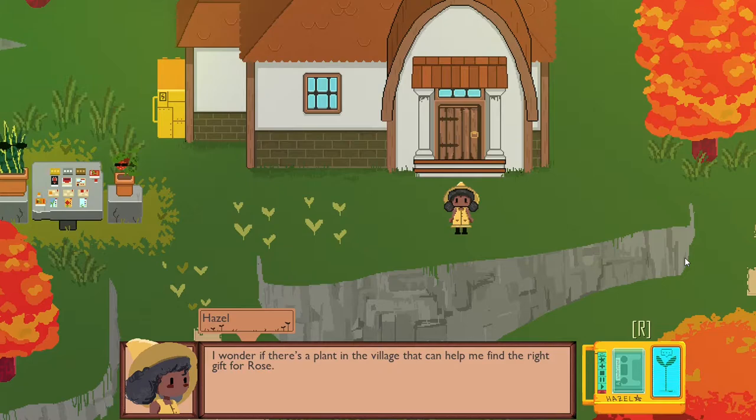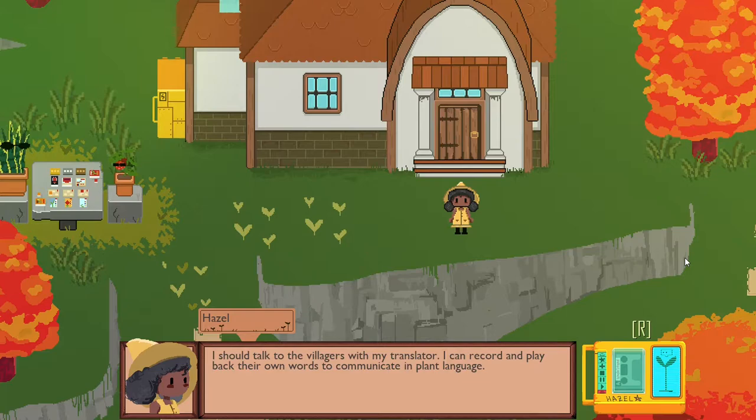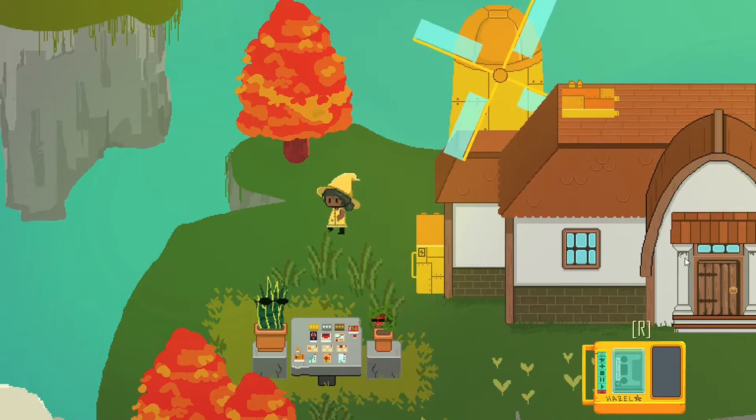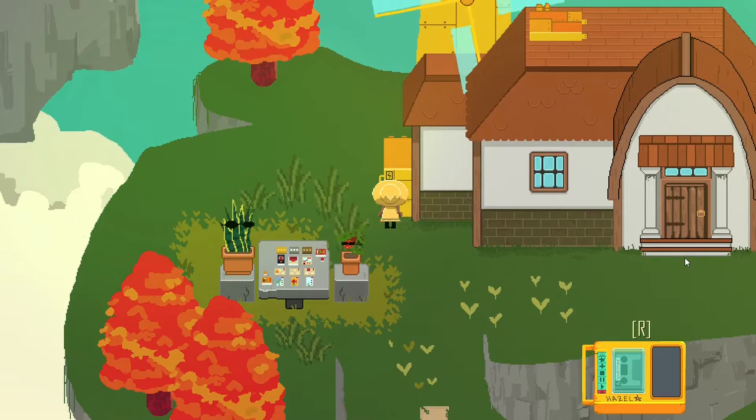'I wonder if there's a plant in a village that can help me find the right gift for Rose. I should talk to the villagers with my translator. I can record and play back their own words to communicate in plant language.' A lot of plant people it seems. Are they people? I mean, they're living things I guess.